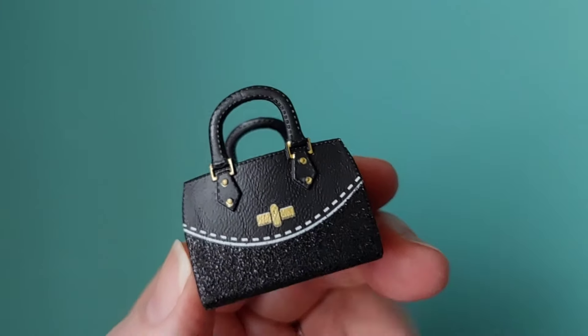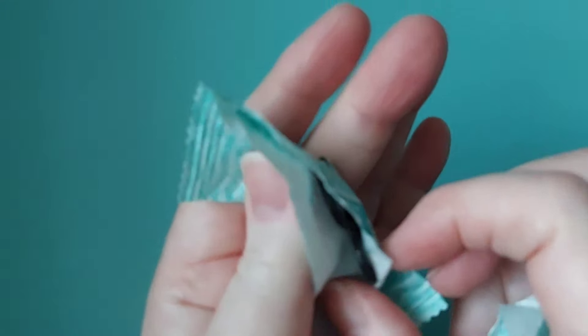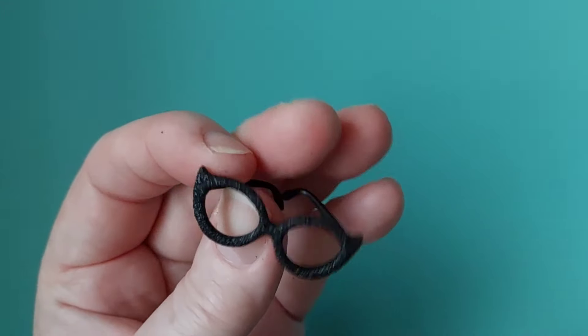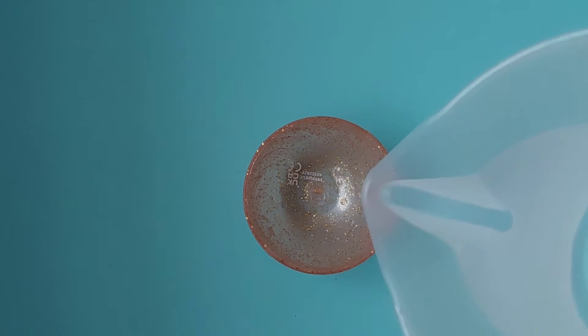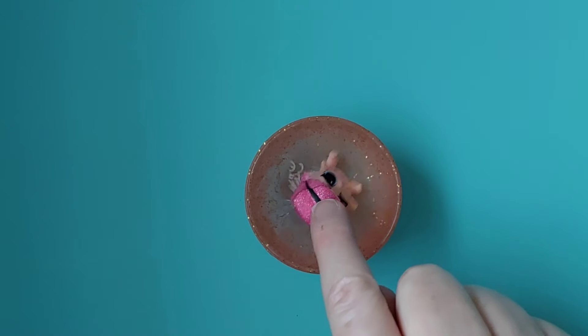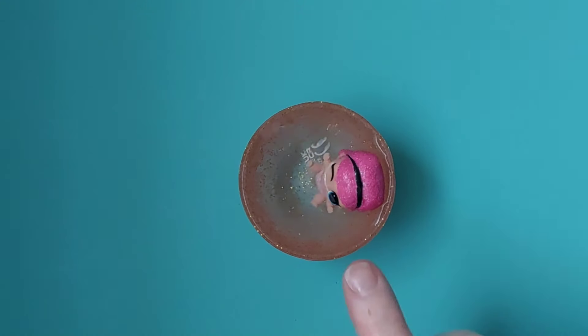If you're a handbag person you're going to like this mini one too — I'm very much a handbag person, I prefer handbags over shoes. So we can fill that with water and see — she's got a little glass. Let's fill this with water, pop her in, a few watery things going on today.